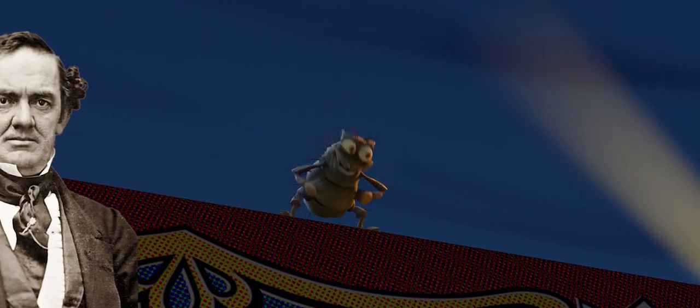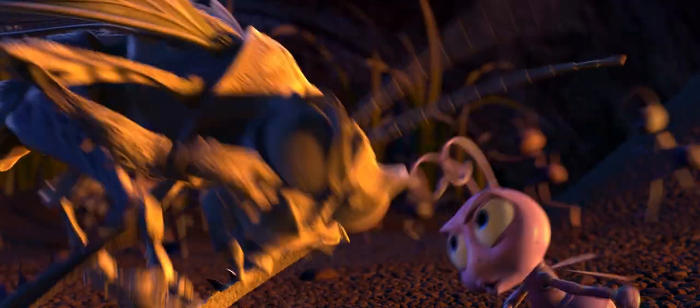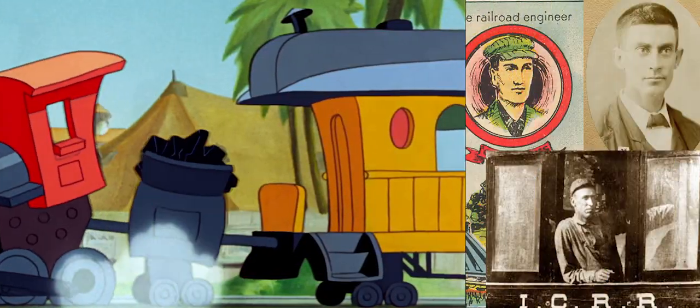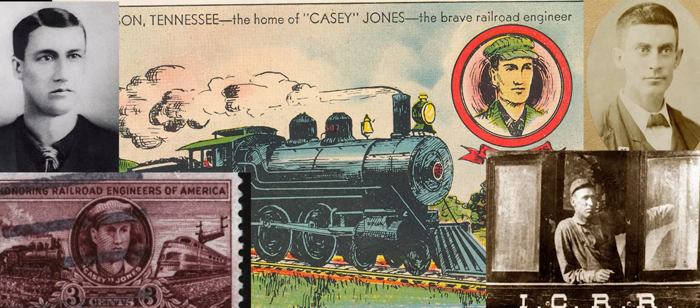P.T. Flea is of course named after P.T. Barnum. Thumper is named for the Bambi character, John Lasseter's all-time favorite animated character. The cookie box is a reference to Casey Jr., who in turn is a reference to Casey Jones, a famous railway engineer who died in a train crash. He was the subject of a lot of TV, movies, and a well-known folk ballad.